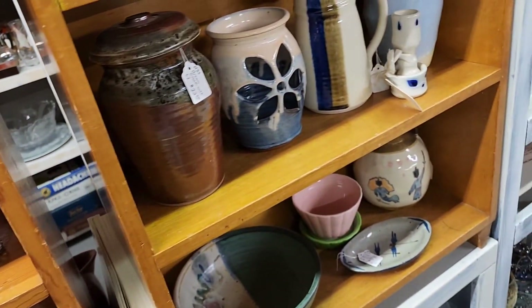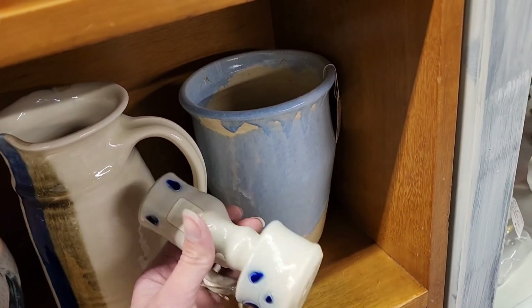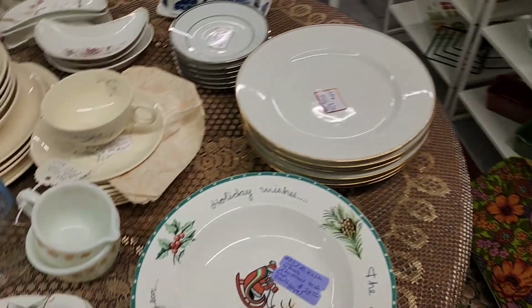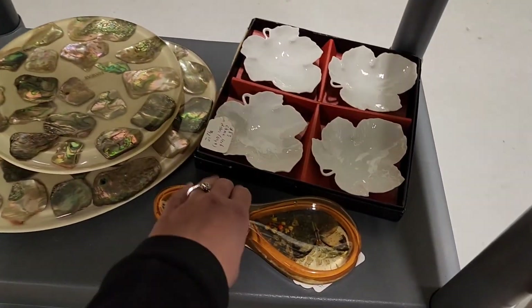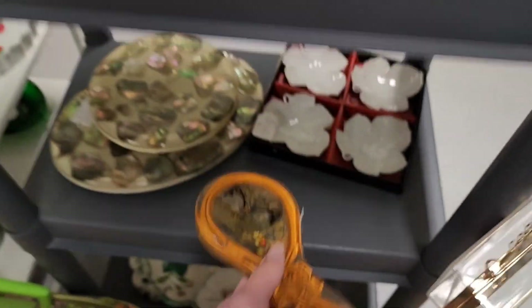Some of this stuff I would want to just keep for myself and not resell. I don't know what this was — it looks like a candlestick holder and it says art pottery piece. This booth has a lot of plates, Pyrex, and ceramic stuff. A little resin spoon rest with butterflies and pressed or dried flowers in it.